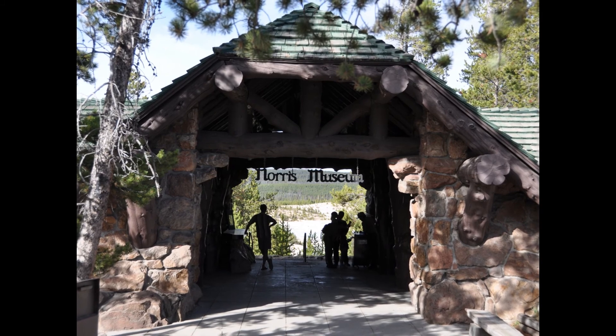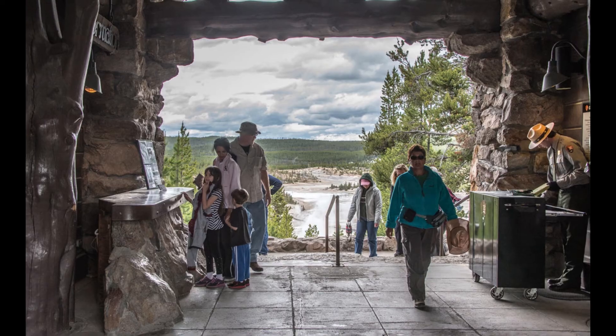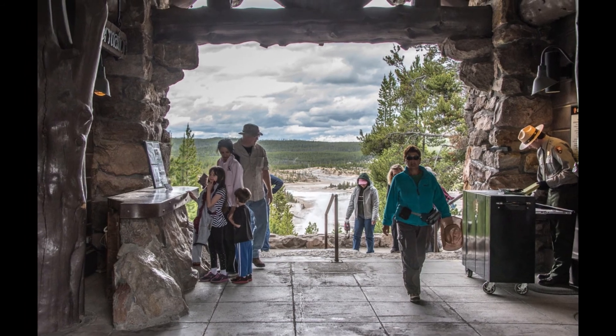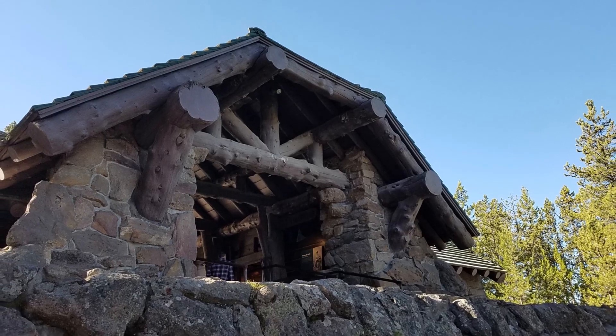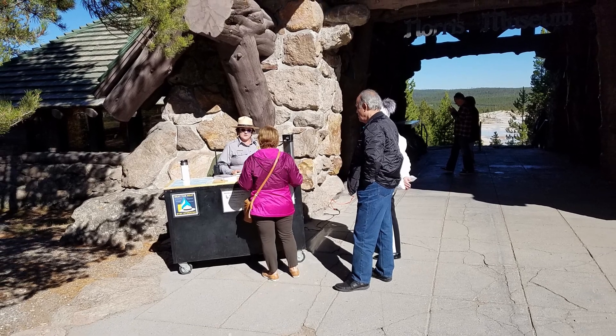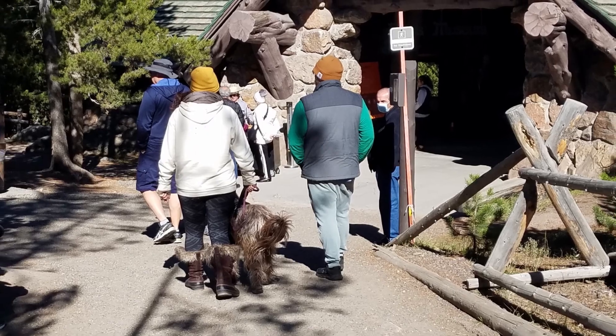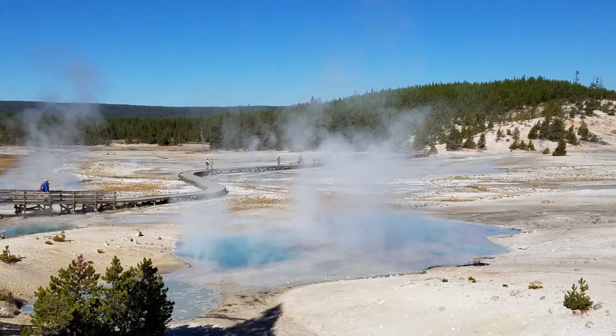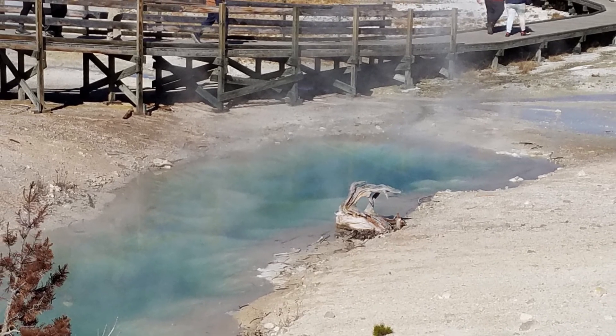The Norris Geyser Basin Museum is one of a series of trailside museums in Yellowstone National Park, designed by architect Herbert Mayer in a style known as National Park Service Rustic. Dogs are welcome to the park if they are on leash and owners pick up after them. Boardwalks are strategically placed so visitors can see the most exciting actions of the thermal features.